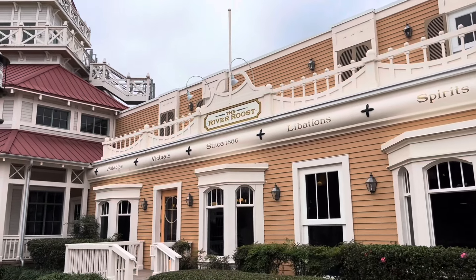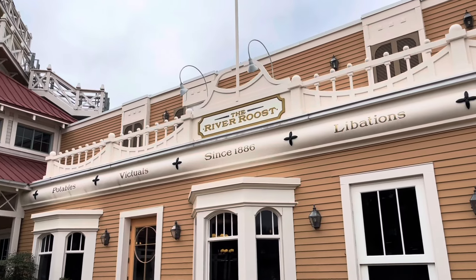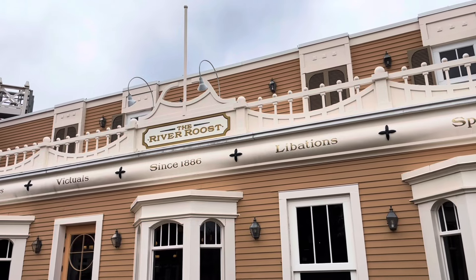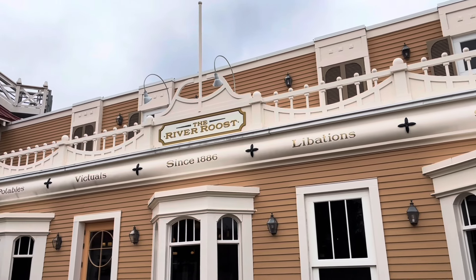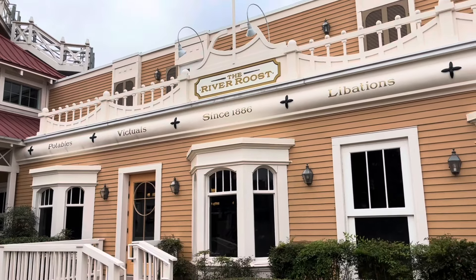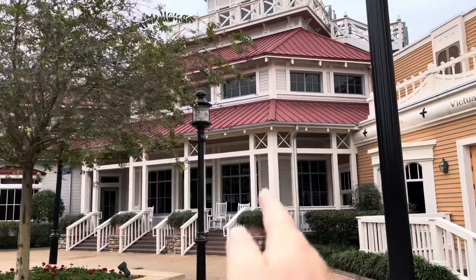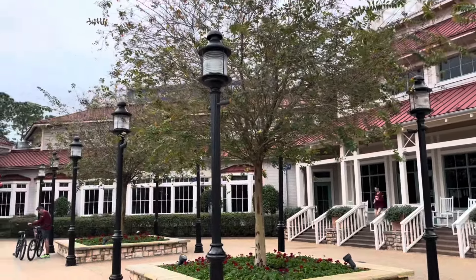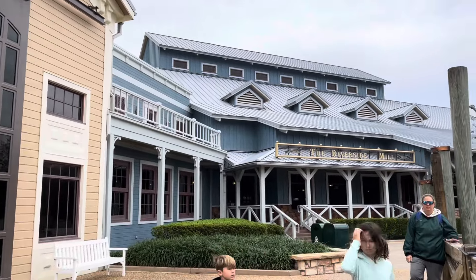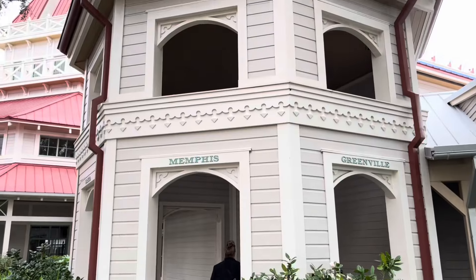Right out here is the entrance to the River Roost, and just like at French Quarter, the buildings have their own separate entrances and exits on the outside — so there's the River Roost right there. If you want to go to the front desk, that's a separate building, and then of course there's Boat Rides. I love that attention to detail. And there's the Riverside Mill, the quick service area.